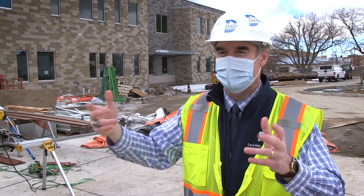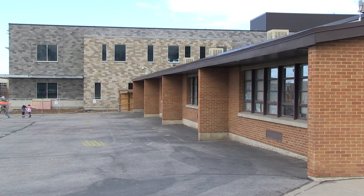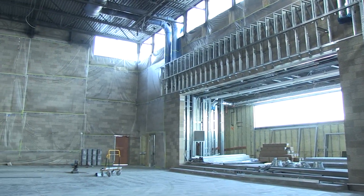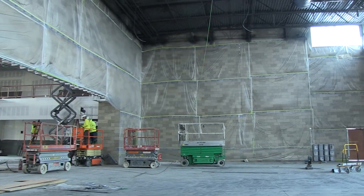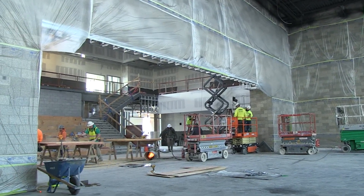I'm certainly not a teacher in Davis School District, but I know the teachers who move from the old South Clearfield to the new building will be inspired by the setting they find themselves in. They'll continue to provide a great education just like they're doing now in the old building. They'll bring their skills to the new building, and students are going to just blossom.